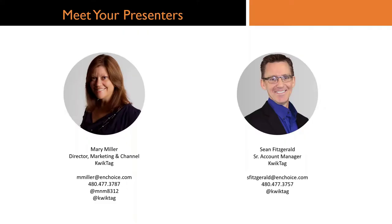Sean would be upset if I didn't put the slides here with the pictures. I'm Mary Miller — I manage our marketing and channel programs — and Sean can introduce himself and tell you a little bit about what he does here as well.